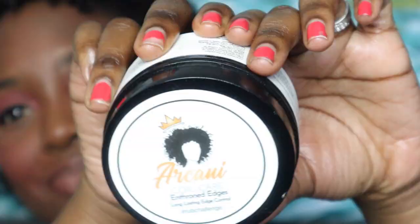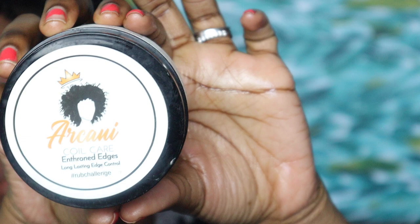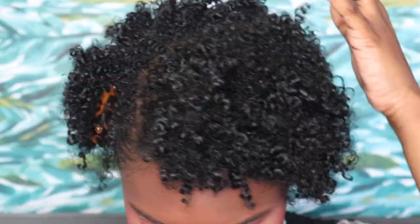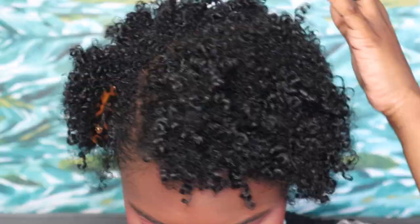Now I am cheating a little and using my favorite edge control — it's not a product from Camille Rose Naturals. It's the Arcani Coil Care Enthroned Edges Long Lasting Edge Control, and it is bomb. I just swoop some into my hair with my fingers and I'm good — it'll hold all day long. Now I'm using a pick to fluff out my hair a little, and that's it. I am definitely feeling this twist out. Safe to say, day two is also a success.